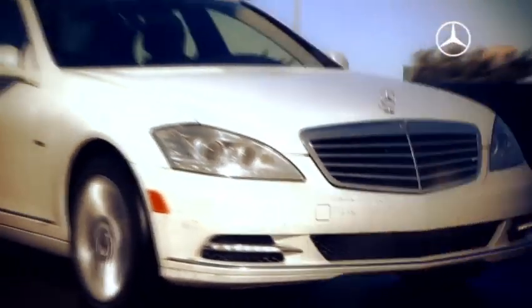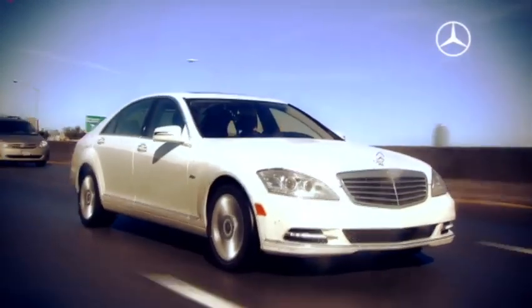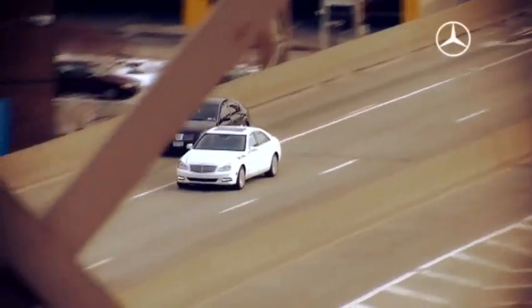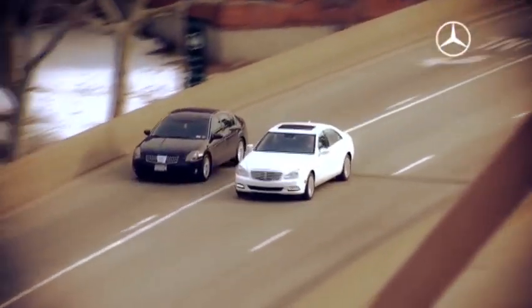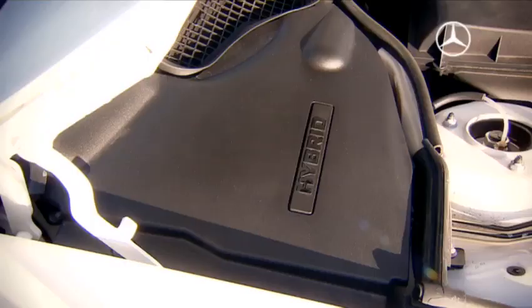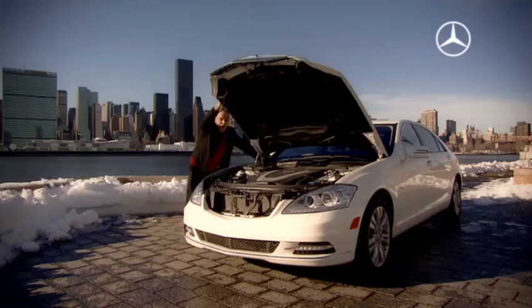And I don't even have to feel guilty about it — it consumes hardly any fuel. And if I brake now, the vehicle actually generates energy. The engineers call that recuperation. Pretty far-out technology. That's the hybrid module — I thought it would be bigger.